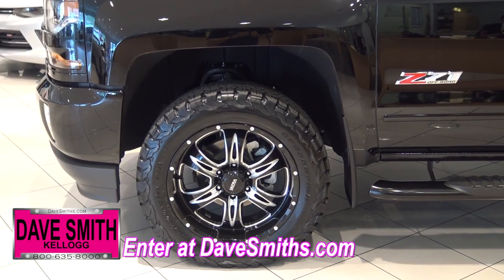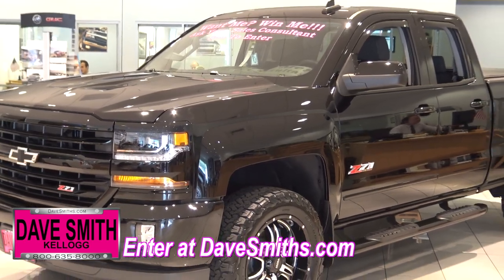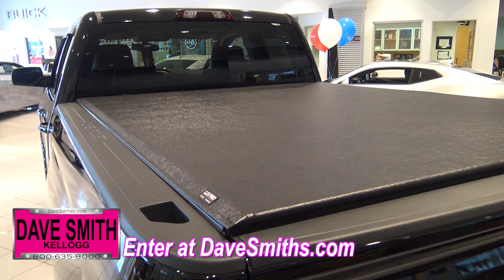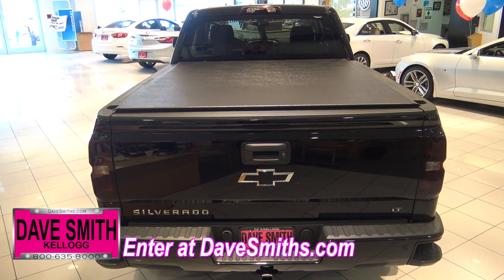We've also decked this out with 20-inch BF Goodrich all-terrain tires, black Predator wheels, a leveling kit and blocks, Husky molded flaps, dual exhaust with black tips, a low-pro Truxedo bed cover, along with lightly smoked taillights, just to name a few.